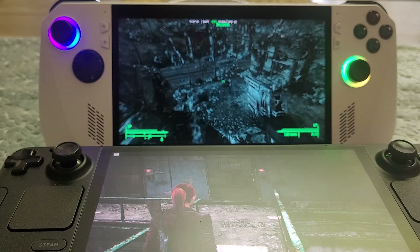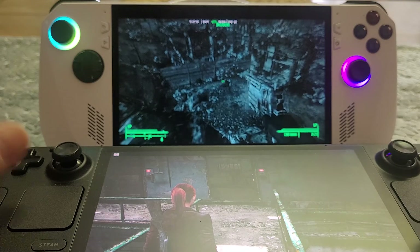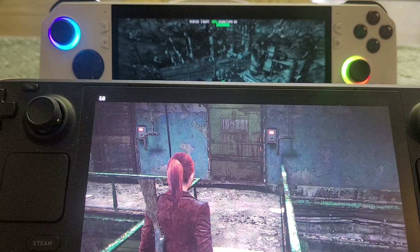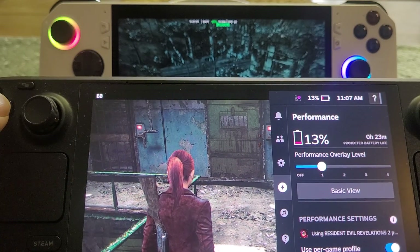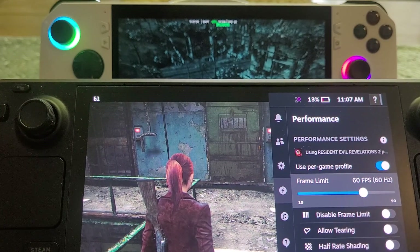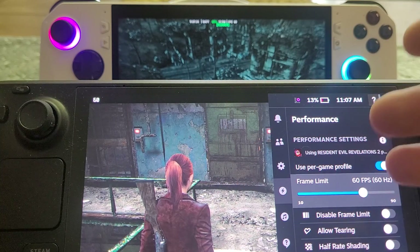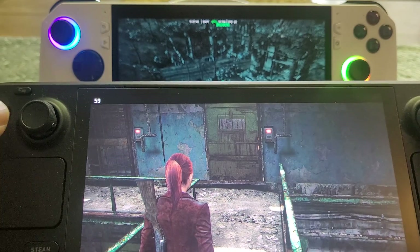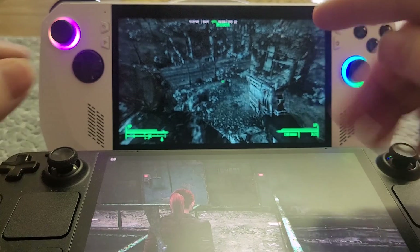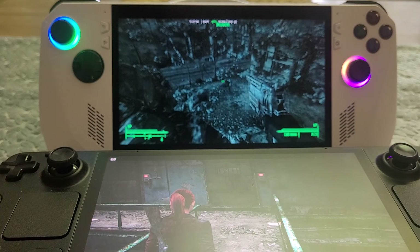So that's the difference: with a VRR screen you get much smoother gameplay at lower frame rates where the hardware is being challenged. Whereas on a fixed screen like the Steam Deck OLED, sure, you can go up and down and change the frame limit — lock the game to 30 frames a second and set the screen to 60 or 30 or 90 as a multiple — but it's never going to look as smooth as the VRR screen when frame rate is going up and down.